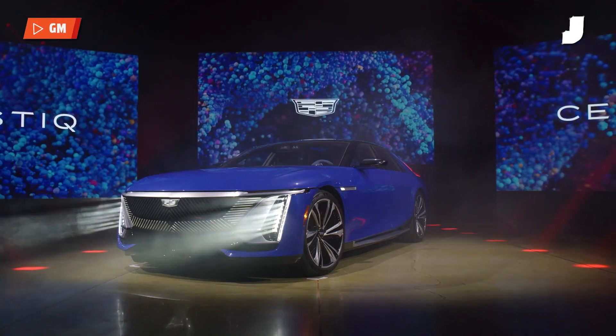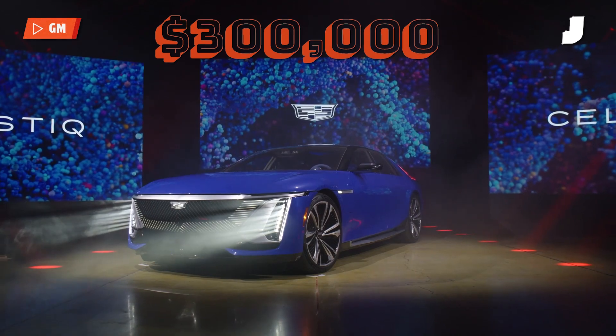If you want Ultra Cruise, you're going to have to wait a little while. Initially, it's only going to be available on the $300,000 Cadillac Celestiq, going on sale sometime next year. But you can expect it to make its way down the GM portfolio to some — I wouldn't say cheaper options, but you know — cheaper options.